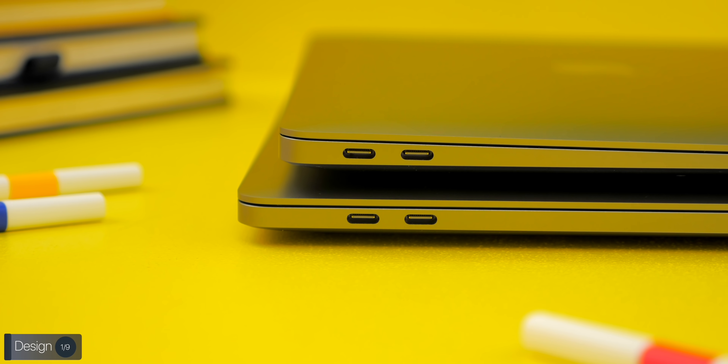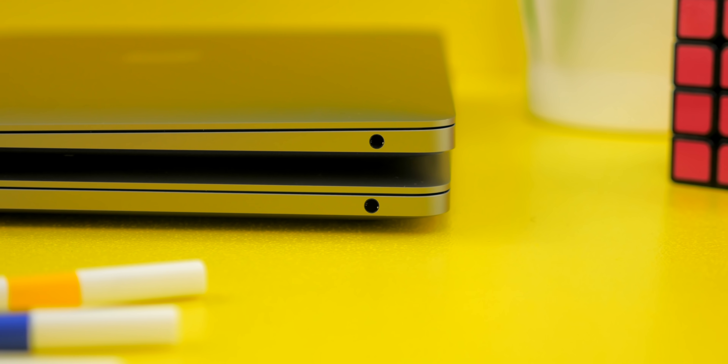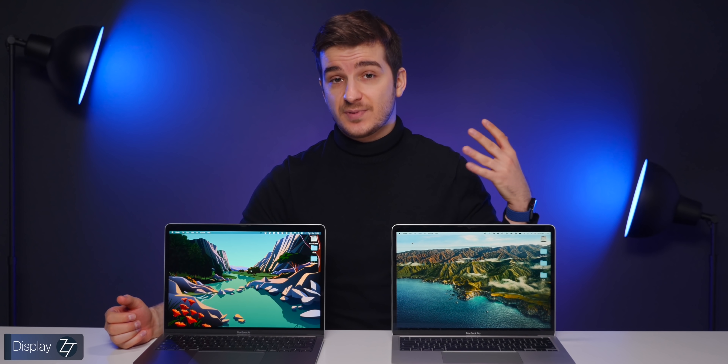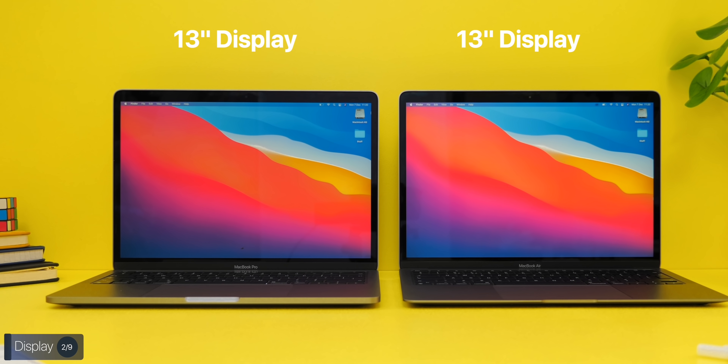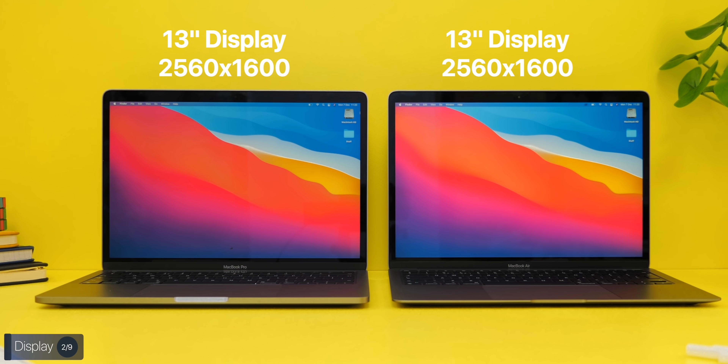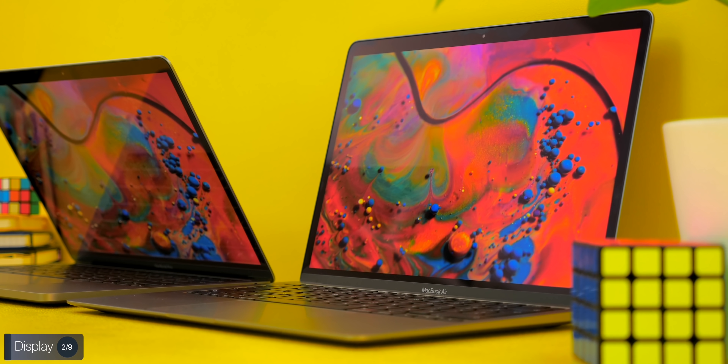Other than that, there are no design differences between the two models — they even share the exact same ports: two USB4/Thunderbolt ports on the left and one headphone jack on the right. When it comes to the display panels, they're again very similar — both 13 inches in size with the same 2560 by 1600 resolution, and both are IPS panels.